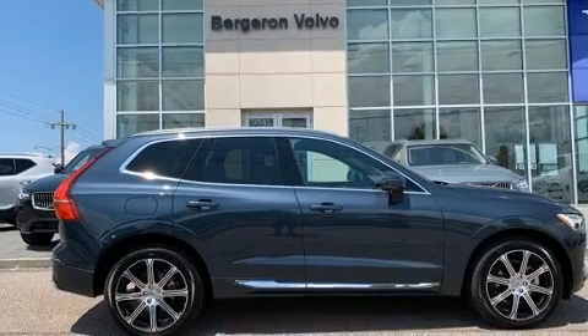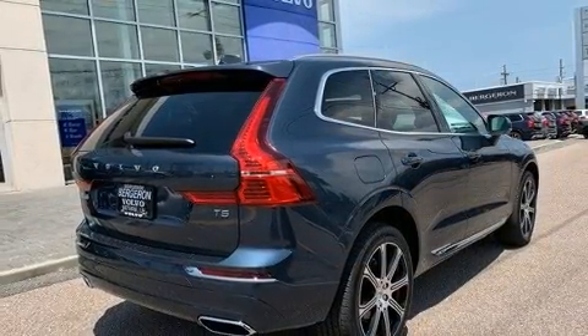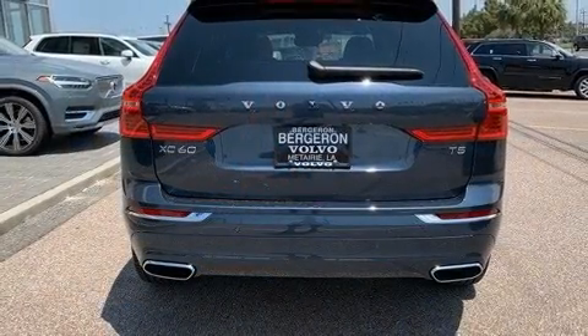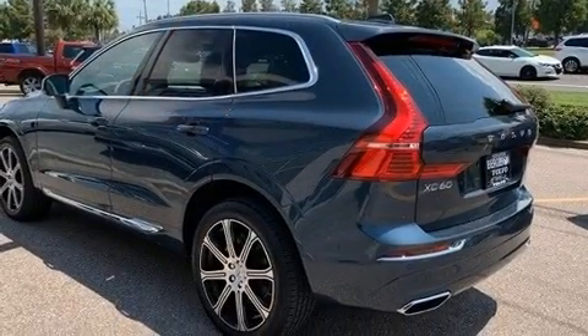Volvo infused the interior with top-shelf amenities such as front and rear reading lights, a tachometer, heated and ventilated seats, front dual-zone air conditioning, a power moonroof, a power liftgate, and more.